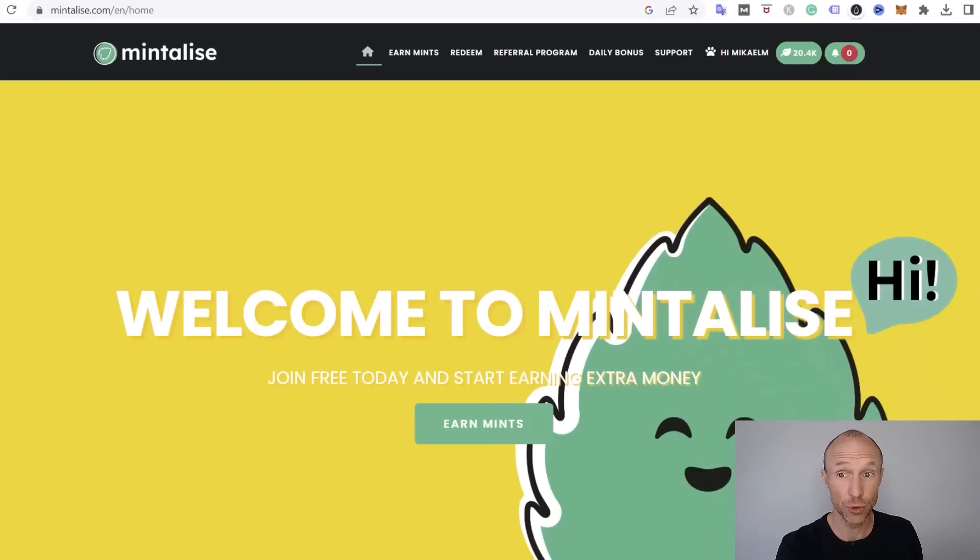Mintalize is a fairly new get-paid-to site and when I came across it I decided to give it a go. I'm quite excited about it so far because they already have quite a lot to offer and it seems like they are continuously developing it. I've actually contacted them, given them suggestions, and they seem to constantly improve — they've even listened to some of the feedback I gave. It's really great when a site continuously tries to become better for its users.